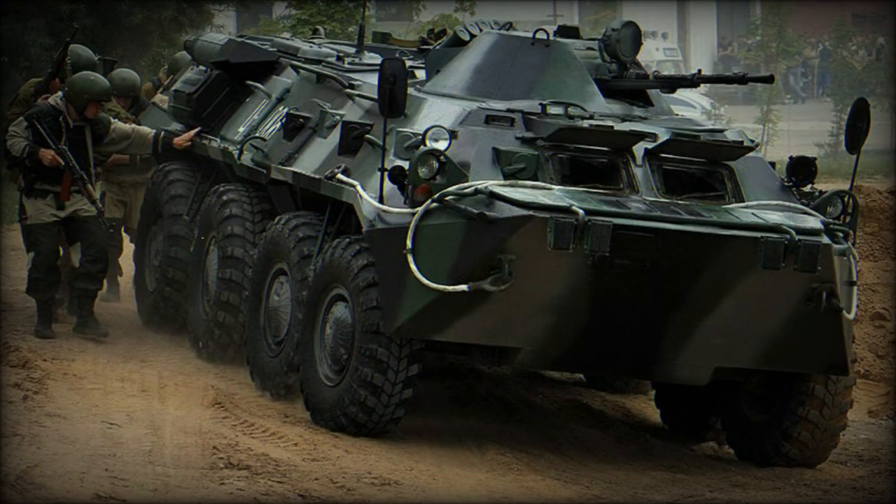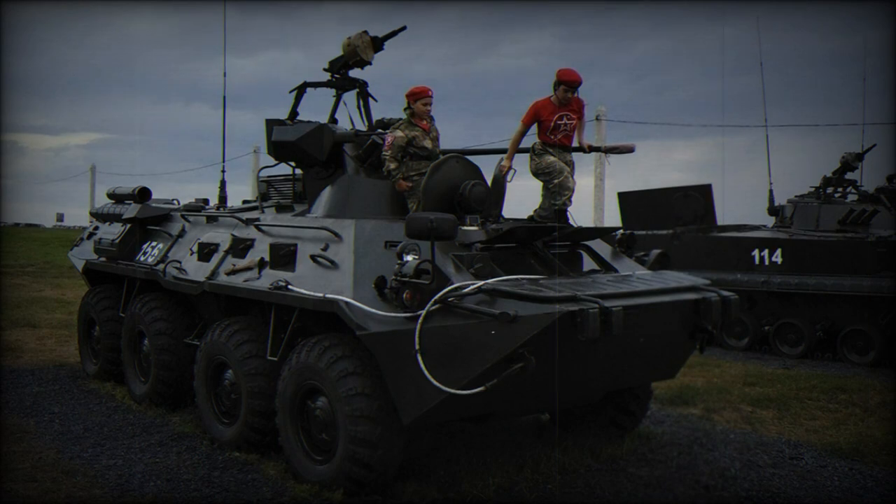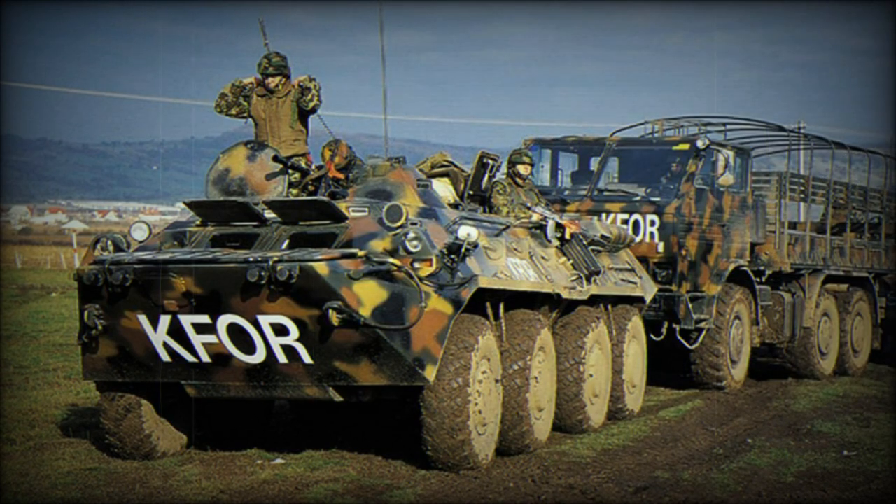The Zimbru 2000 is powered by a new Deutz BF6M-1013 turbocharged diesel engine developing 260 horsepower. This APC is fitted with a central tire inflation system. The vehicle is fully amphibious, and on water it is propelled by a single waterjet.